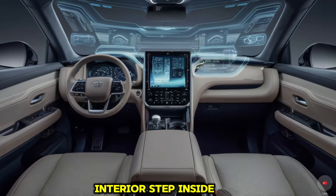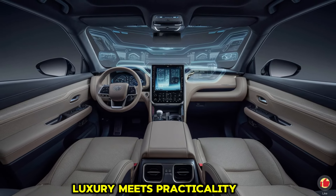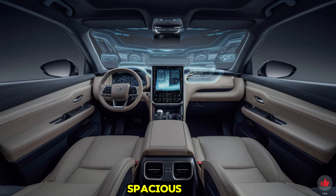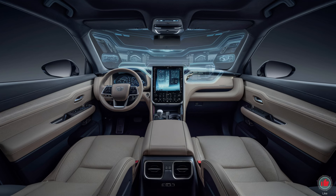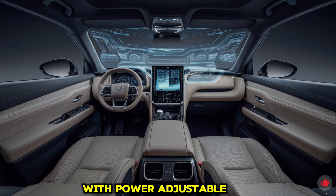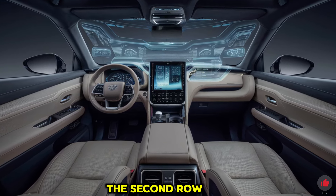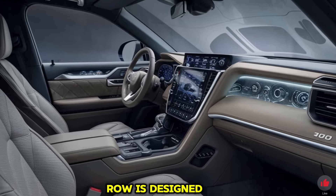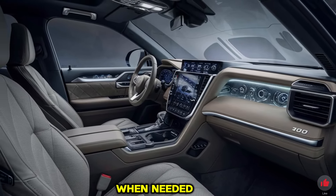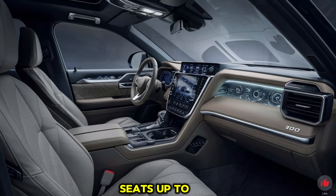Step inside the 2025 Toyota Land Cruiser 300 and luxury meets practicality. The spacious cabin features high-quality materials including soft leather, wood, and metal accents. Front seats are ventilated, heated, and power-adjustable with lumbar support. The second row offers ample legroom and can be reclined, while the third row folds flat to maximize cargo space. The vehicle comfortably seats up to seven passengers.